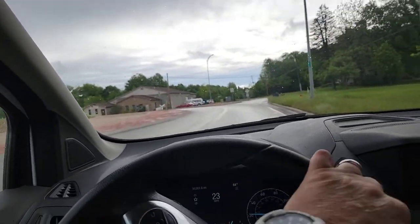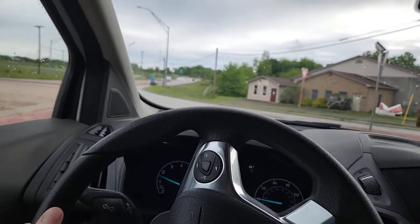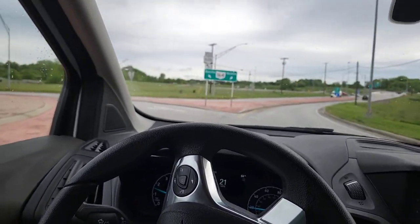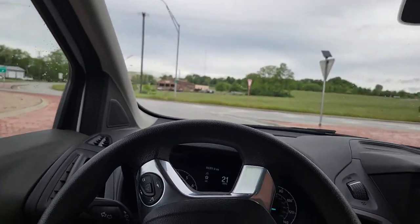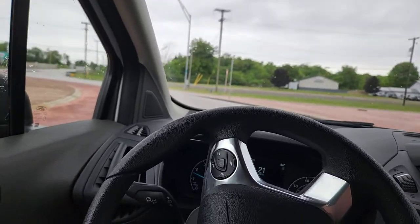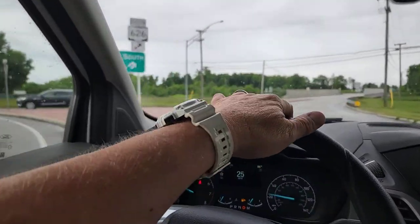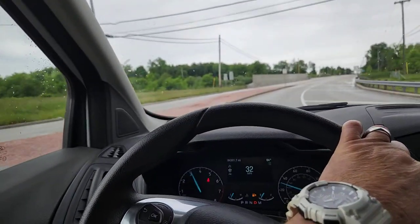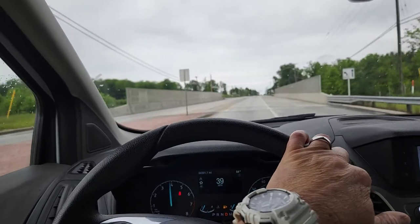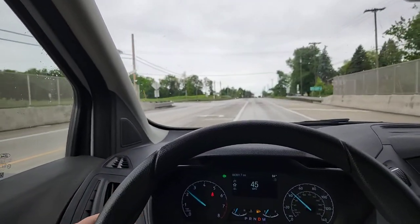Luring test drives are the best test drives. Nothing's really going on but she's driving just like a van — certainly it's a newer van for sure. It gets going.